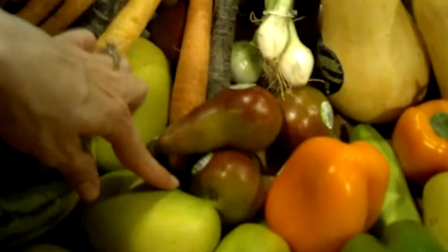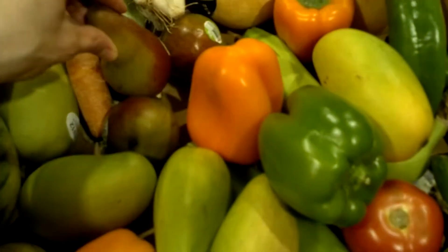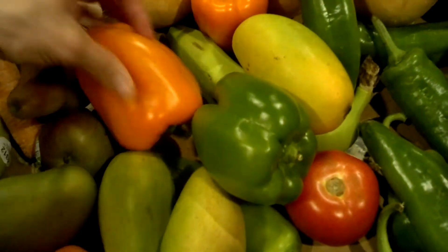So yeah, there's the onions. We got a mini watermelon, we got a few mangoes, we had a bunch of pears, and we got some various bell peppers. And we also got a handful of tomatoes.